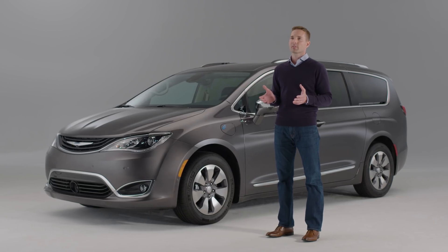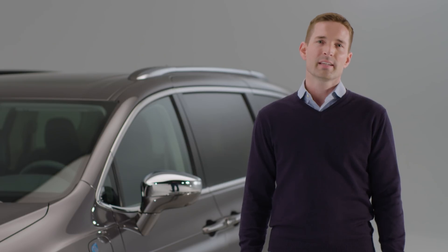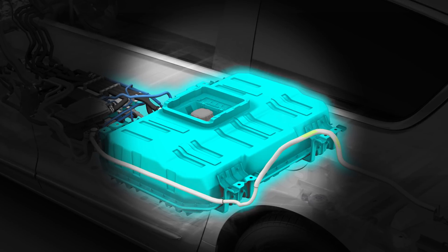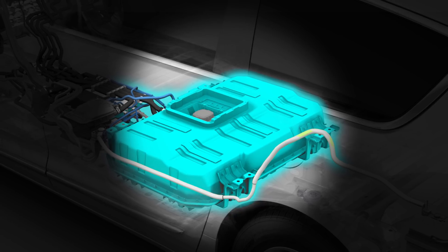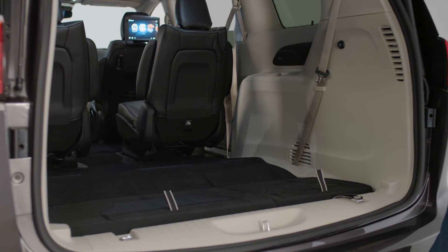There's no need for the driver to select modes and the vehicle is always operating most efficiently. The 16-kilowatt-hour lithium-ion battery is powerful, efficient, and compact, ideally located in the center of the vehicle under the floor in the second row. This optimal location enhances driving dynamics and means rear cargo room isn't diminished, and it preserves the third-row stow-and-go seating and storage.